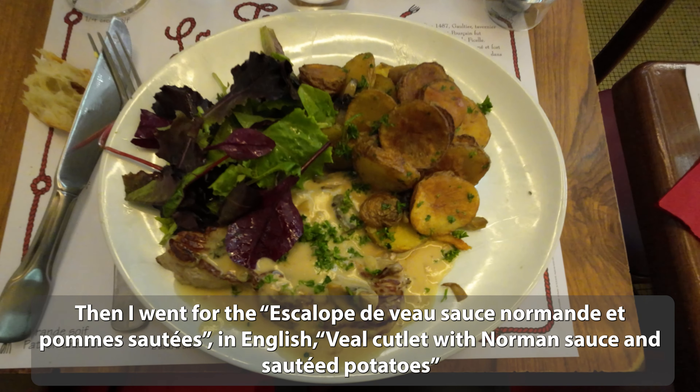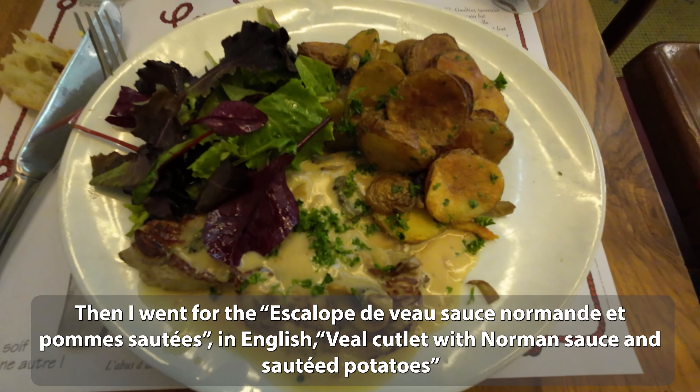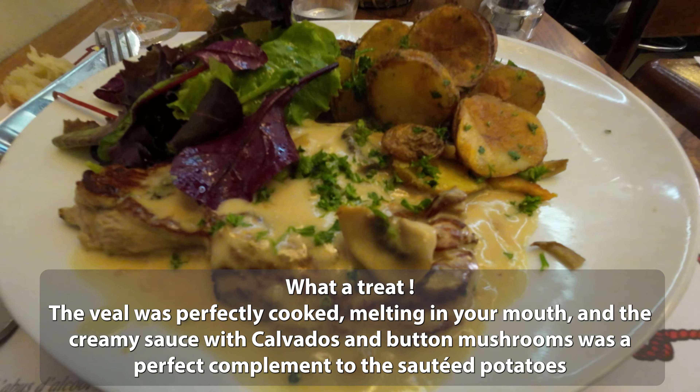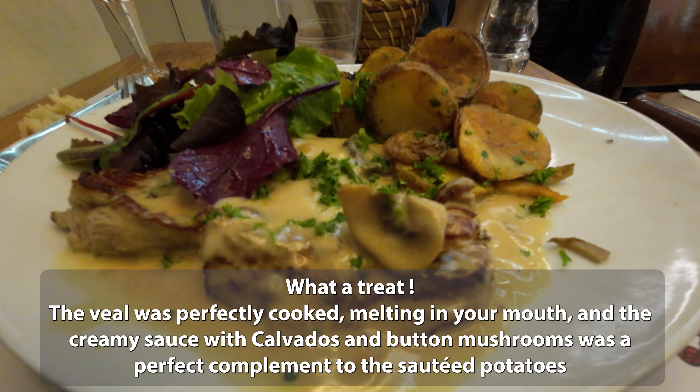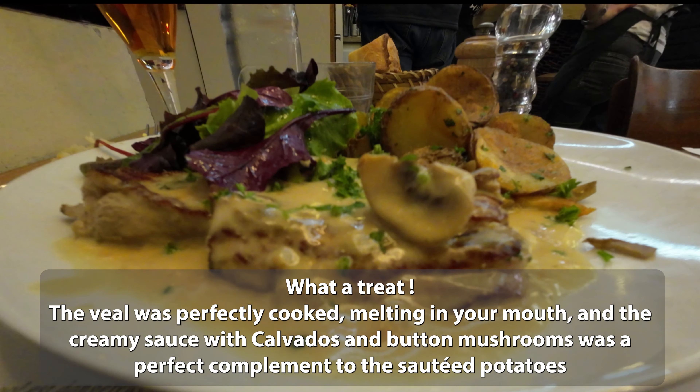Then I went for the escalope de veau sauce Normande et pommes sautées — in English, veal cutlet with Norman sauce and sautéed potatoes. What a treat! The veal was perfectly cooked, melting in your mouth, and the creamy sauce with calvados and button mushrooms was a perfect complement to the sautéed potatoes.